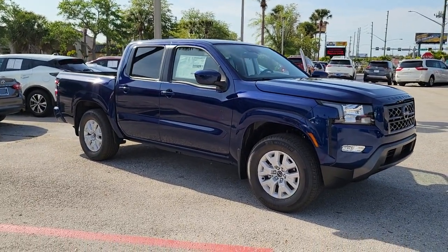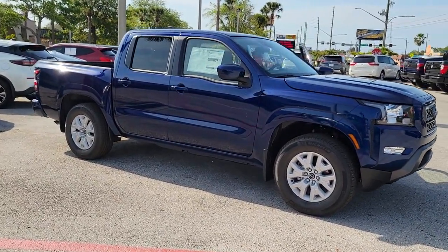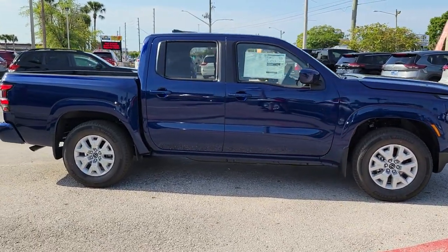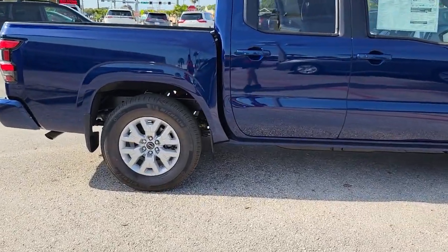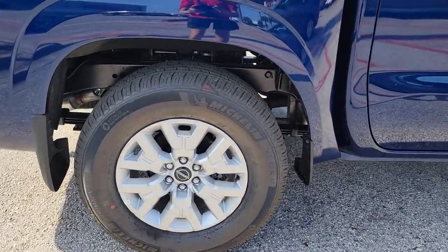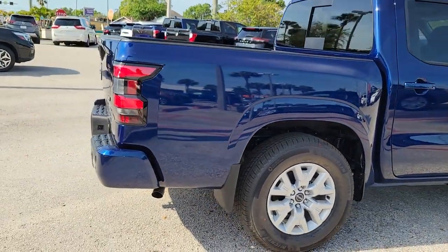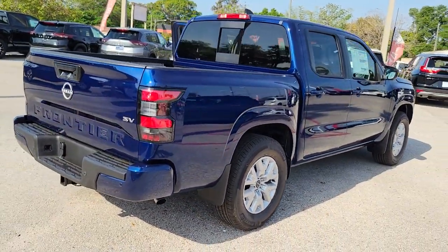Here is a wonderful 2023 Nissan Frontier. Make comfort and convenience part of every job in this well-equipped Frontier. This mid-size pickup is built to work as hard as you do, and it's available at an exceptional value. These are just some of the great options this vehicle comes with.